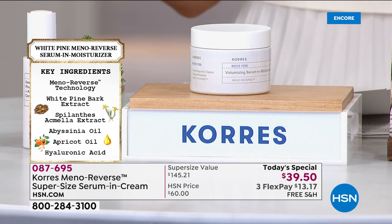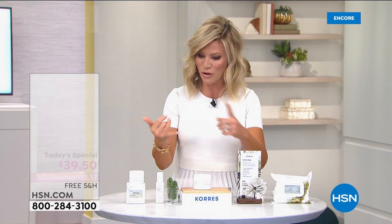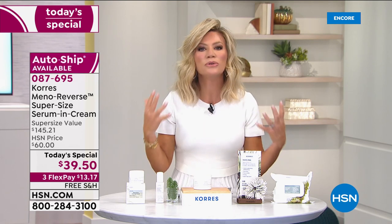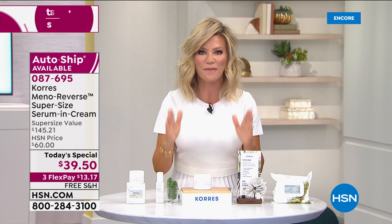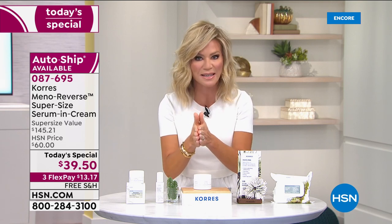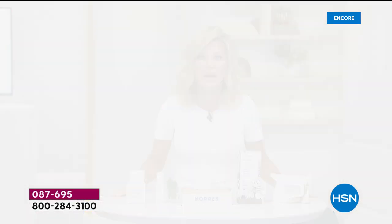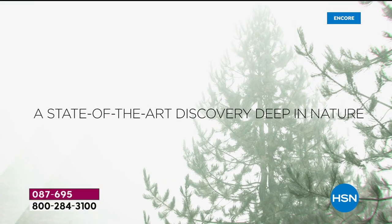Maybe you're saying, 'I have that perimenopausal or post-menopausal skin — every morning I wake up looking tired, I've got hot flashes at night, sweats during the day, and my skin is out of whack.' We have the cream for you. It's a two-in-one moisturizer and serum using ingredients created by Lena Korez, a biochemist who understands what ingredients do within the body. She herself was going through menopause and said her skincare wasn't working anymore.